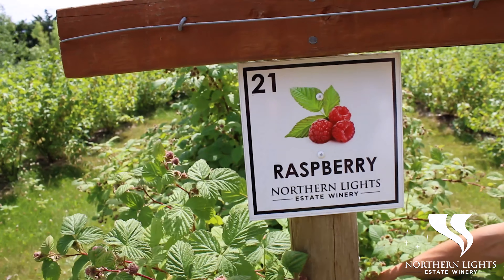The pollination of the raspberries is amazing this year because we have help from the honey bees of a local beekeeper.